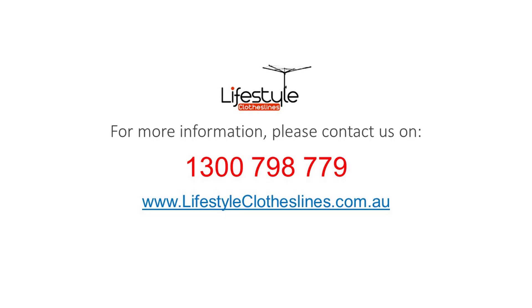For any further information, tips or advice on finding that perfect clothesline for your Kingston home, please feel free to visit us online today at lifestyleclotheslines.com.au.